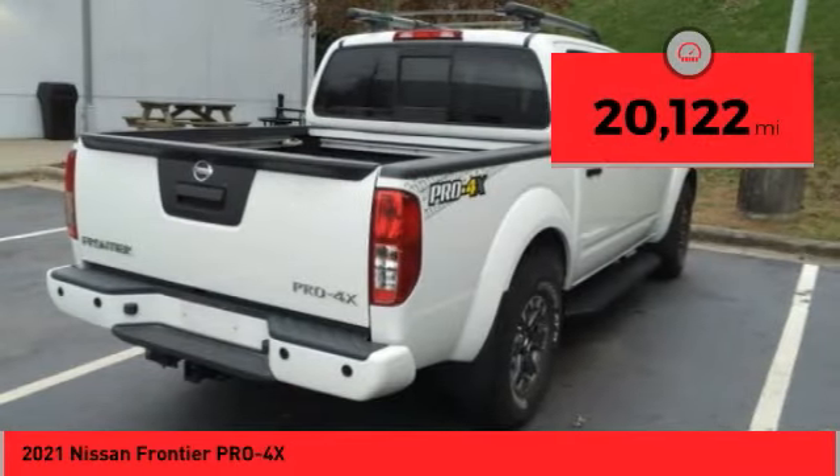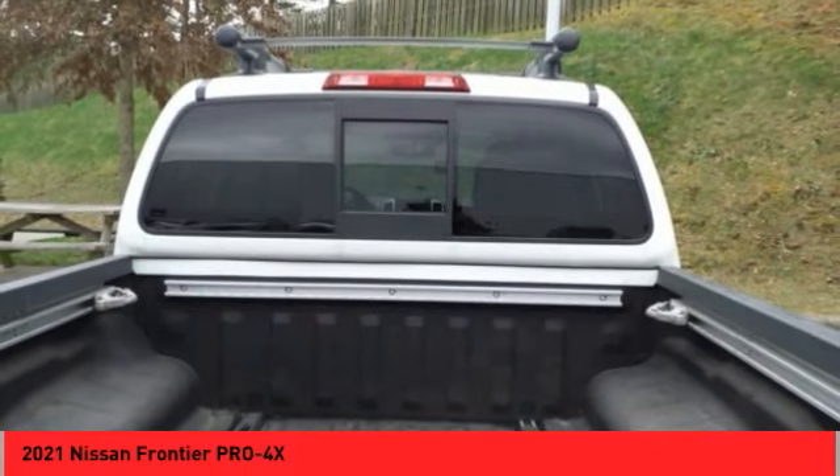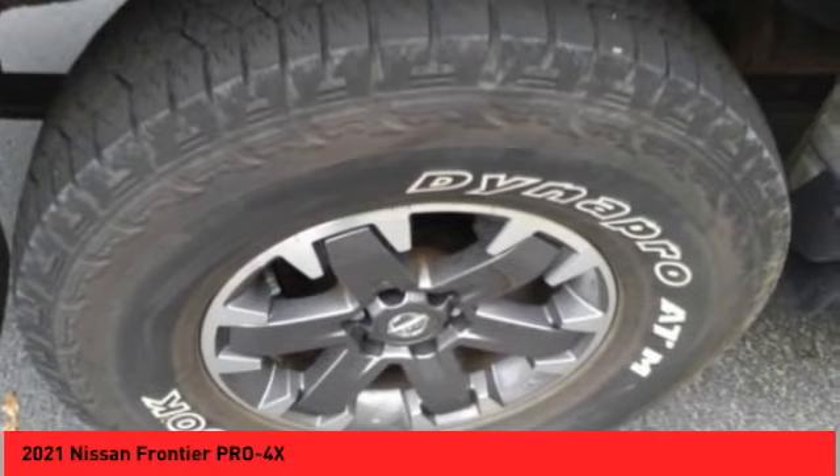This vehicle has less than 25,000 miles. Here are some of this vehicle's great options: hill descent control, traction control, stability control, front suspension type double wishbone, front suspension type strut.